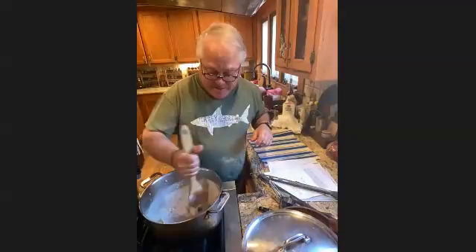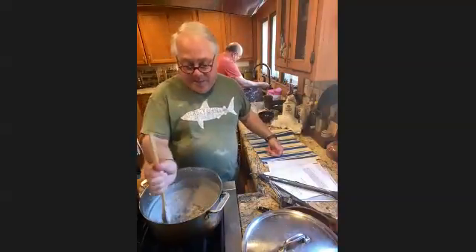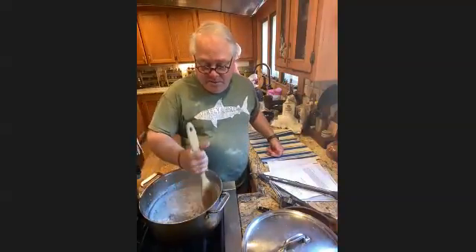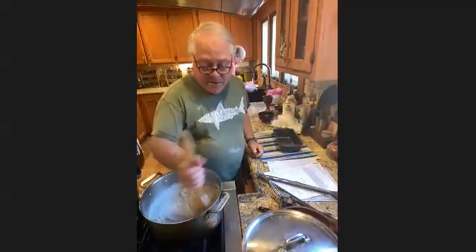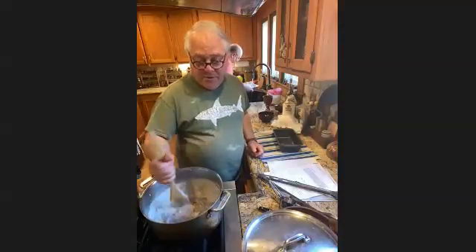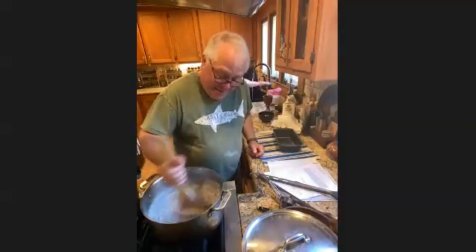It's thickening up nicely. I'm going to put it into this mold right here, let it chill, and probably later this afternoon I'll post it on Facebook and give you the recipe and tell you whether it's worth eating. The rye flour — it looks kind of good.